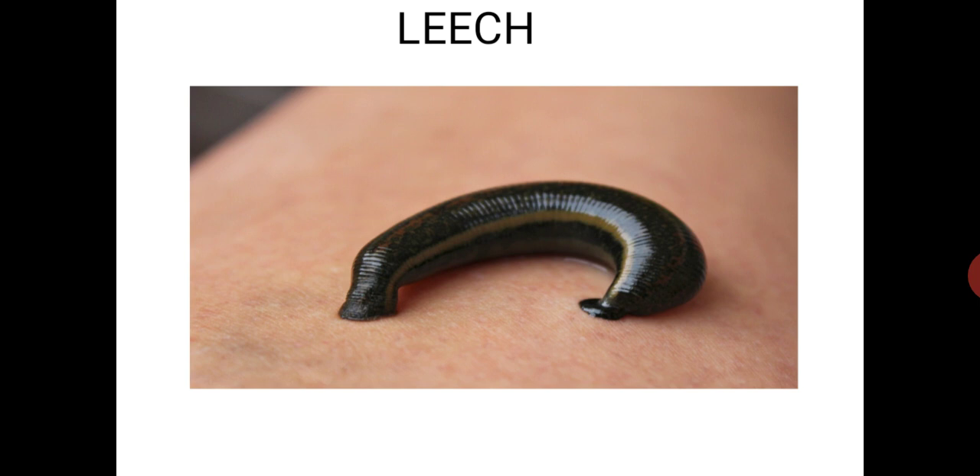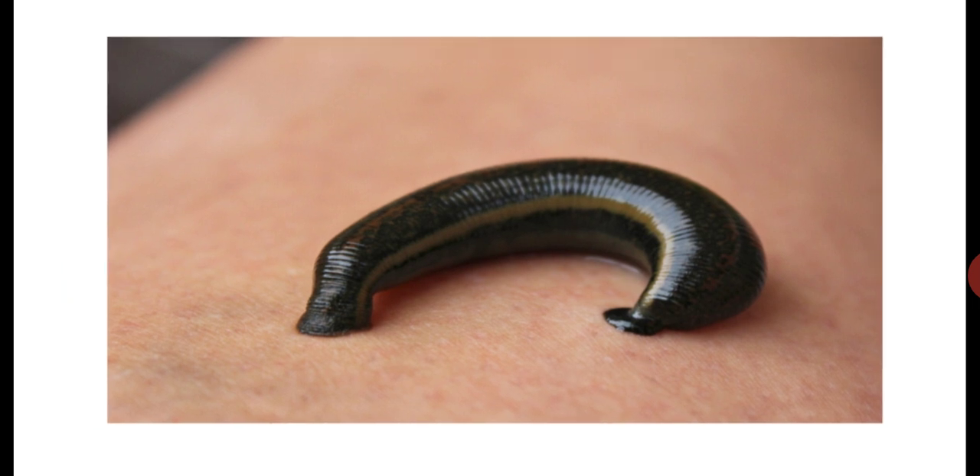Secondly, can a leech kill you? It depends on the size of a leech and the person. It would take about 300 to 1100 leeches to bleed an adult human dry, or 120 to 440 leeches to kill. The average human adult has about 4.5 to 5.5 liters of blood, and leeches suck blood about 5 to 15 ml in one session.